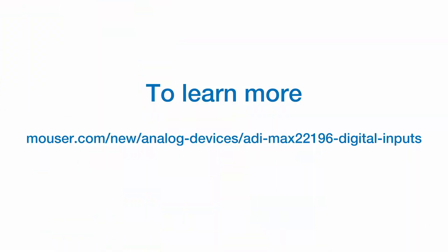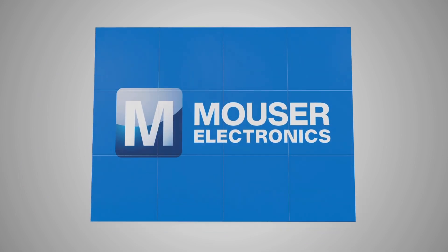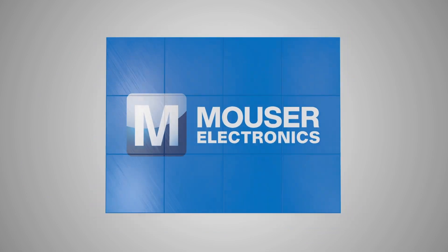Thanks for joining us, Josh. To learn more about the MAX 22196, visit Maxim's website. Thanks for joining us today.